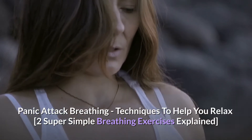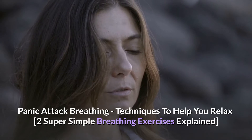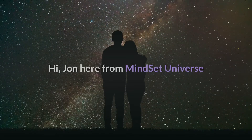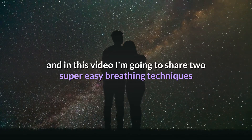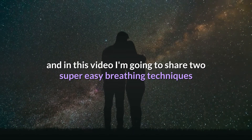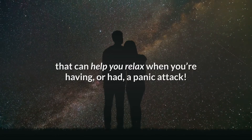Panic attack breathing techniques to help you relax — this includes two simple breathing exercises. Hi, it's John here from Mindset Universe, and in this video I'm going to share two super easy breathing techniques that can help you relax when you're having or you've had a panic attack.